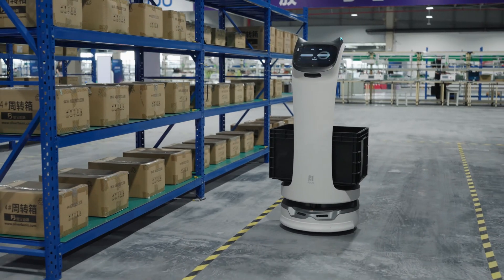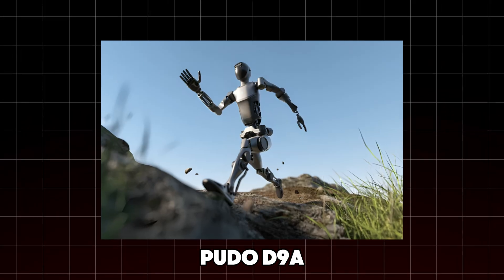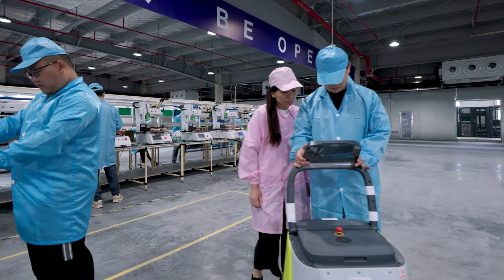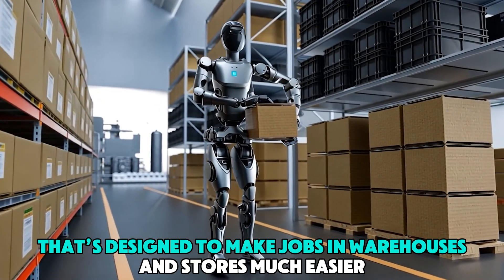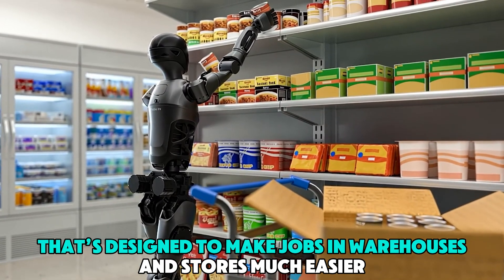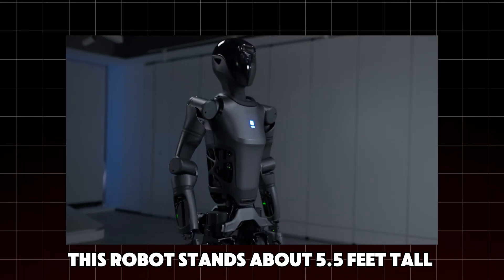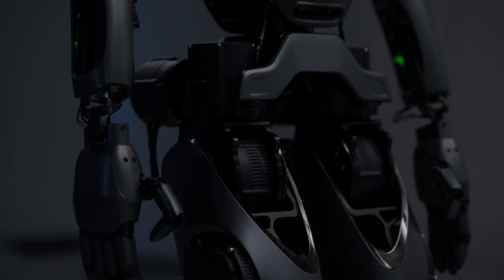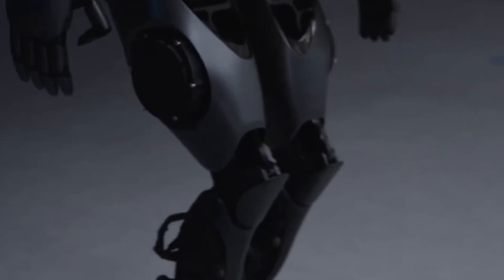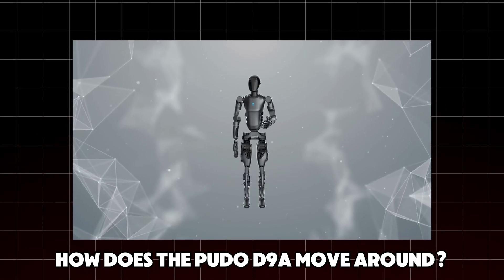Ever wondered how robots are transforming the way we work? Let me introduce you to the PUDO D9A, an impressive creation by PUDO Robotics designed to make jobs in warehouses and stores much easier. This robot stands about 5.5 feet tall and weighs 65 kilograms, equipped with amazing features for tasks needing precision and speed.